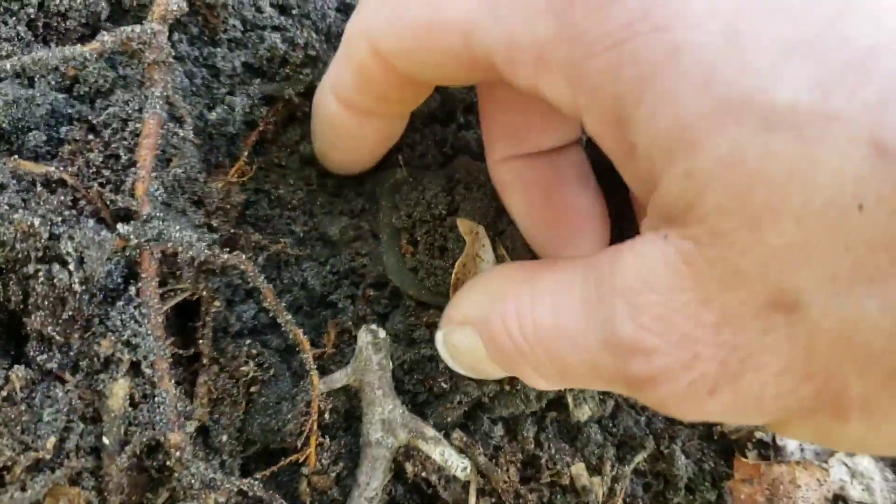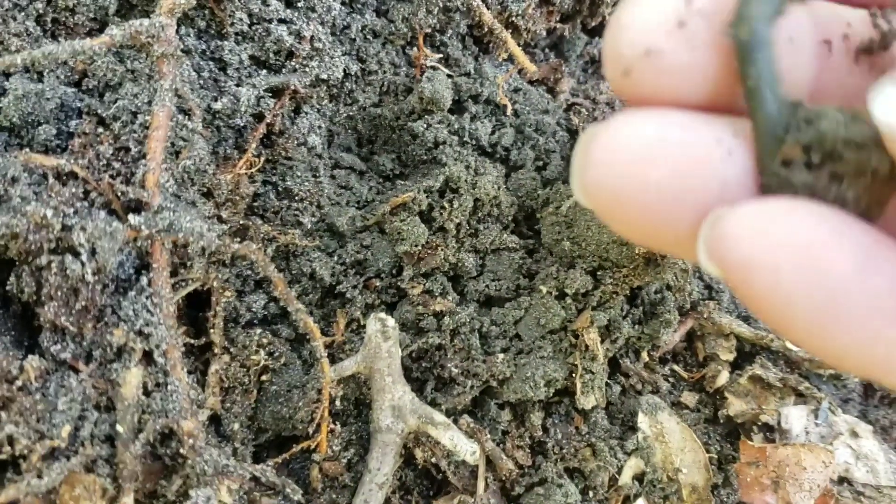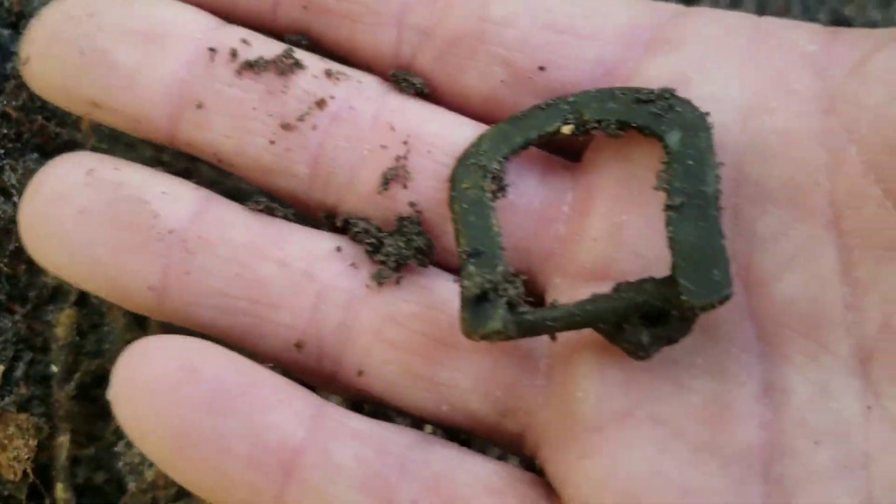Alright, just got this buckle. Not that exciting, but it is a buckle. Got the D in the house.